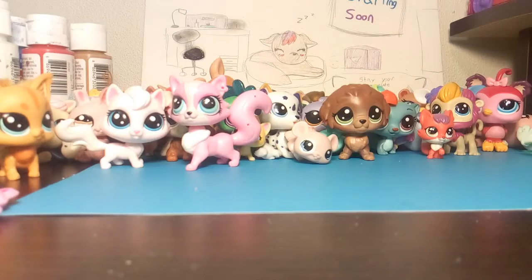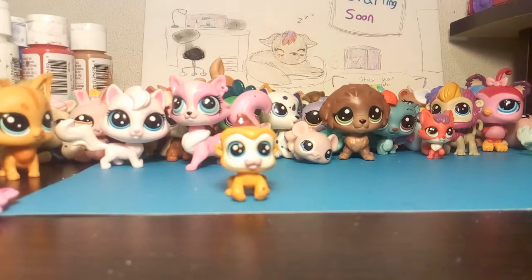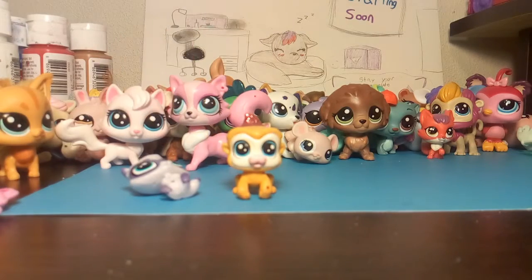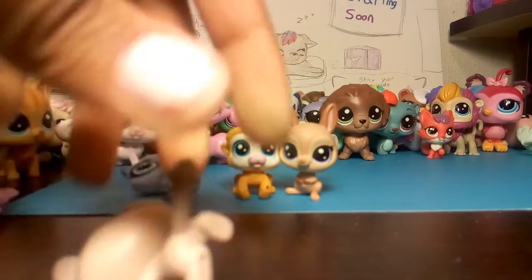We got a monkey — cute little monkey. We got a raccoon. It will not stand up. We got a kangaroo. And I'm guessing, a chinchilla.